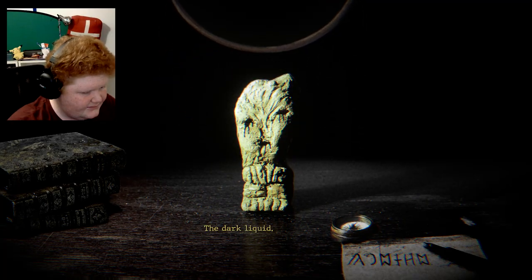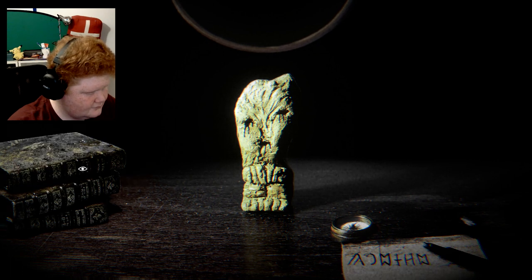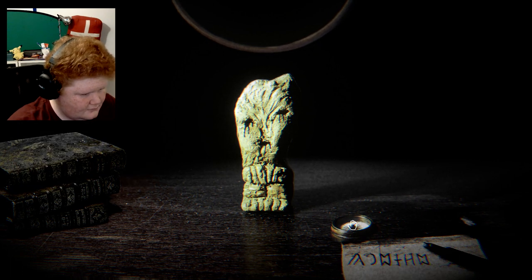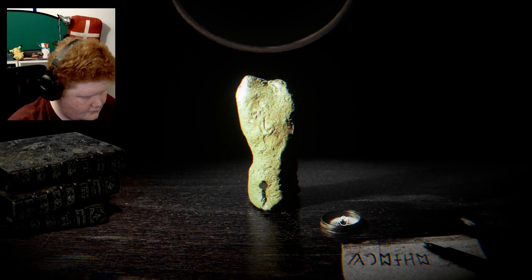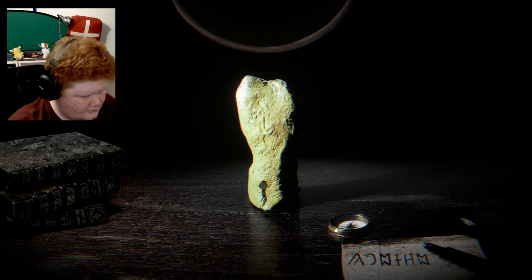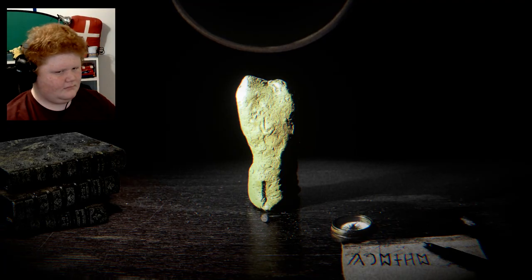It's so weird — the dark liquid. Why does it not work? Oh, I can pull it down.